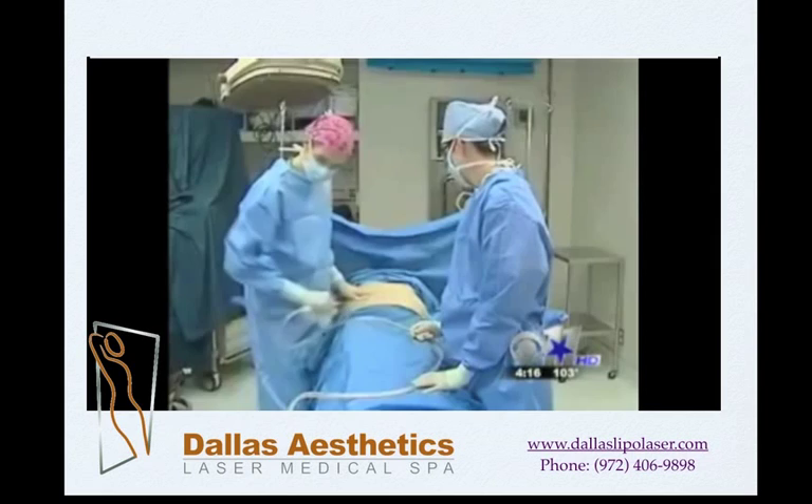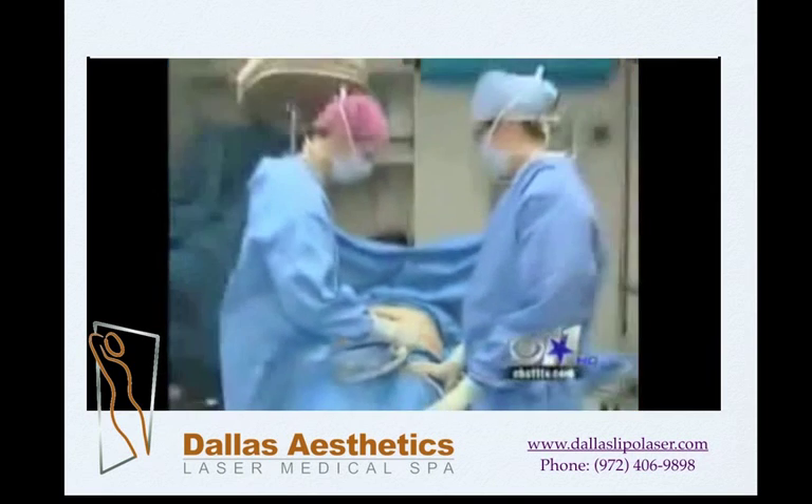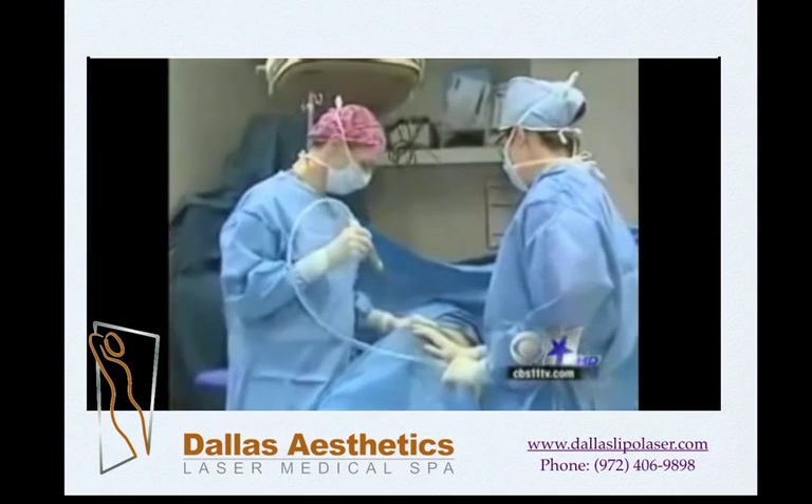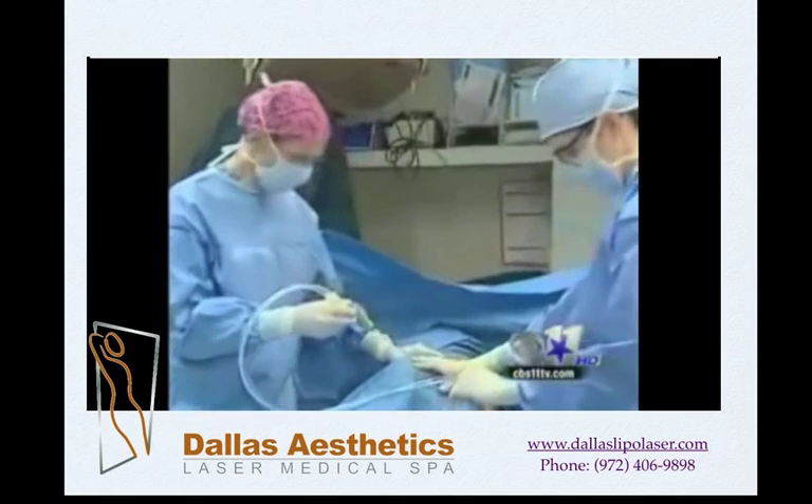The new machine is gaining popularity, but experts say the real key to successful liposuction is making sure you're in the hands of an experienced surgeon. Reporting for CBS News, Manuel Gallegos, Los Angeles.